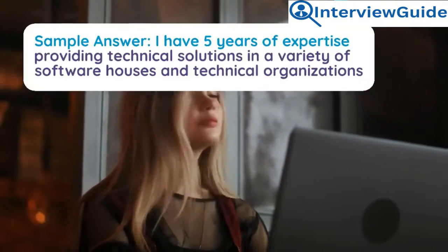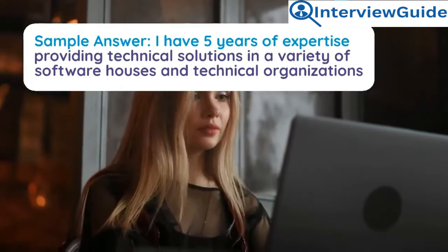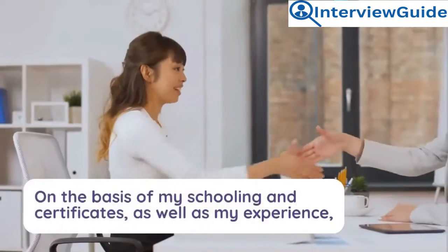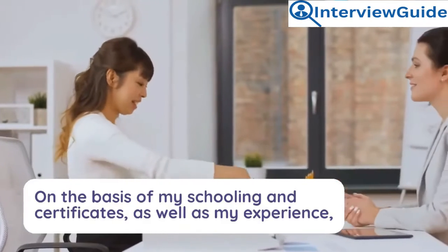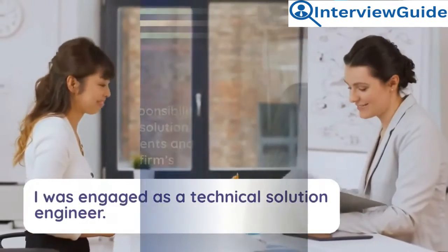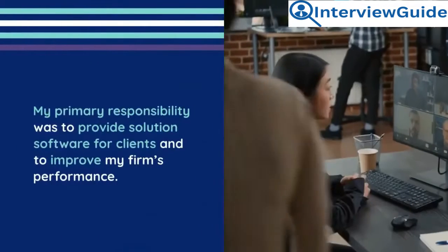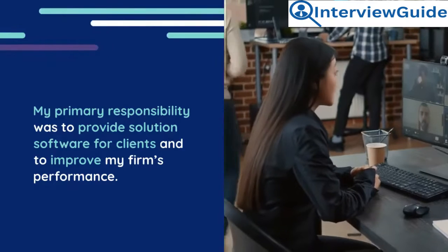Sample answer: I have five years of expertise providing technical solutions in a variety of software houses and technical organizations. On the basis of my schooling, certificates, and experience, I was engaged as a technical solutions engineer. My primary responsibility was to provide solution software for clients and to improve my firm's performance.